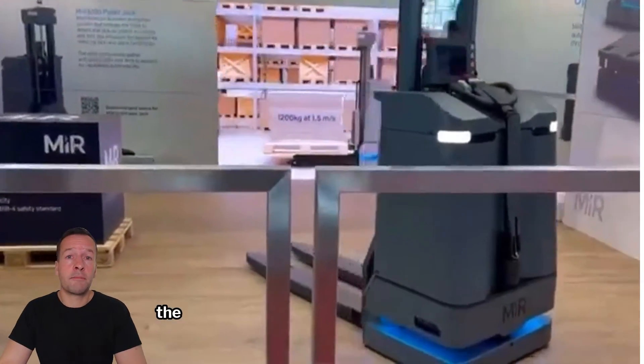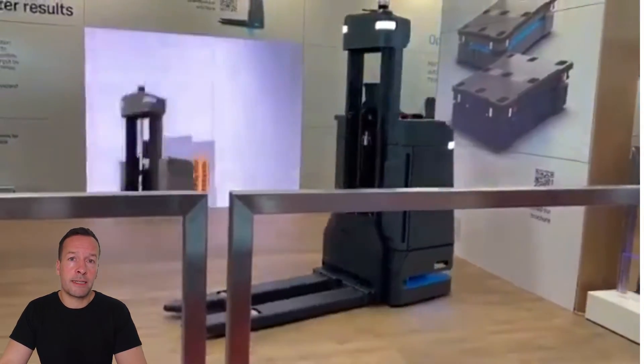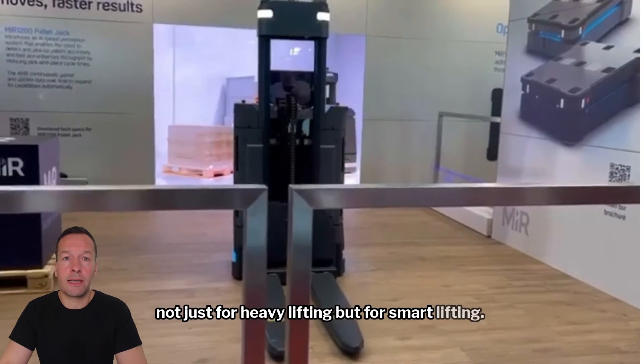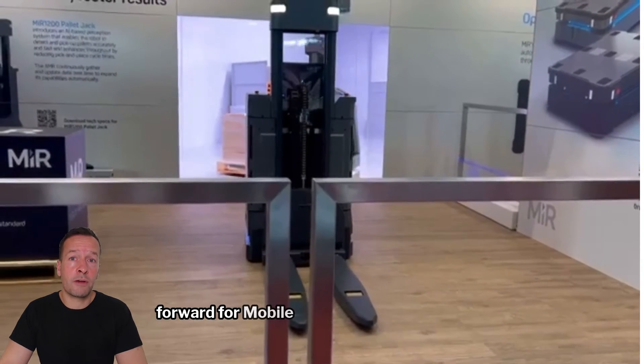Thanks to the partnership with NVIDIA, the MIR 1200 doesn't just see the world — it understands it, processing data at lightning speeds. This is not just your typical industrial robot; it's more like a supercomputer on wheels designed not just for heavy lifting, but for smart lifting.